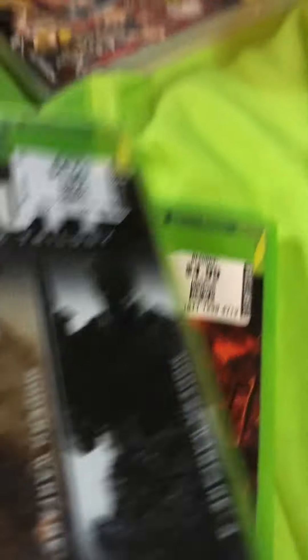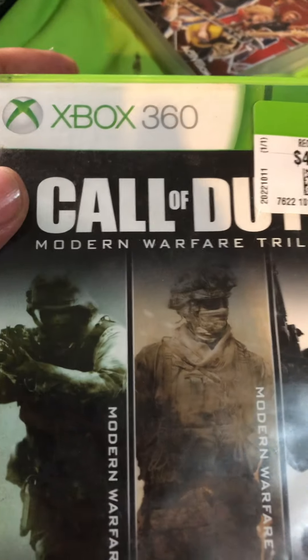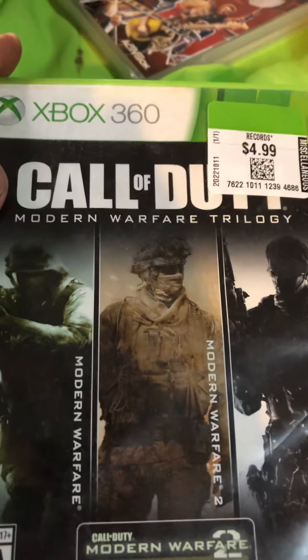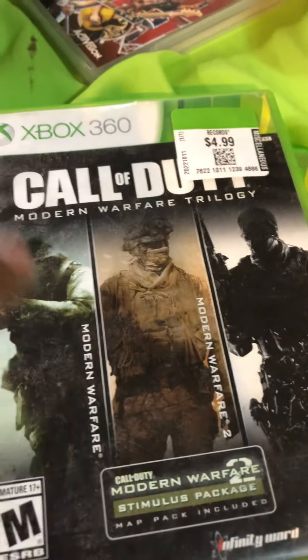The other game that was half off is the Call of Duty Modern Warfare Trilogy for Xbox 360. All the games are in there — there are two manuals, I'm missing one, but the games look good.